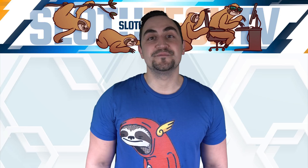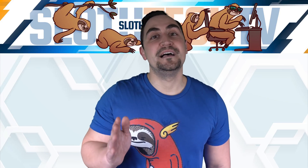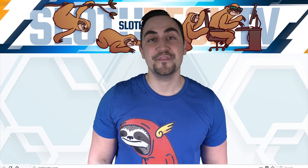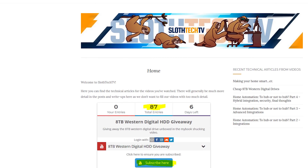Thank you for watching, please like and subscribe — we're a small channel trying to grow and any support helps tremendously. And one last thing: we're giving away an 8TB Western Digital hard drive. Please visit our website slothtechtv.com to enter to win. Your odds look pretty good, as at the time of recording there are only 8 total entries.